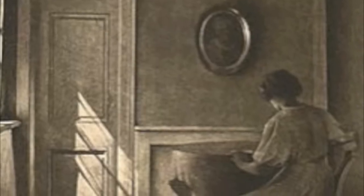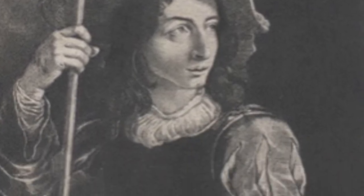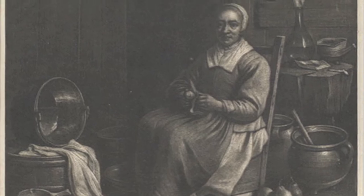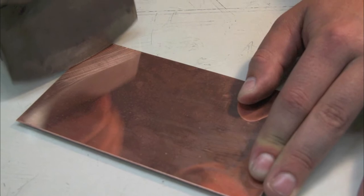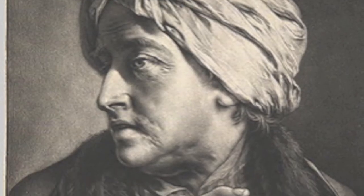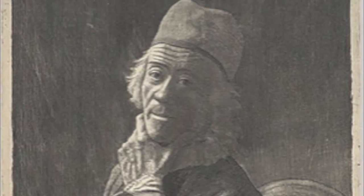Mezzotint was invented in 1642 and was the first ever tonal method of printing. Mezzotint prints could feature shading rather than just black and white values. This was achieved by giving the print plate a fine texture using a metal tool known as a rocker. This method remained popular until photography was invented, providing a better way to illustrate tone.